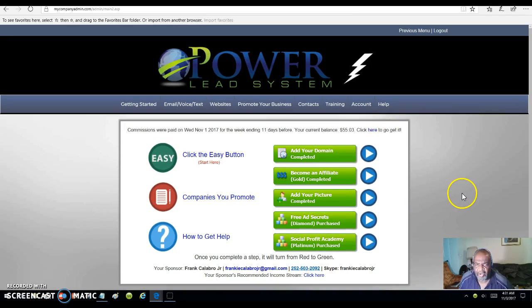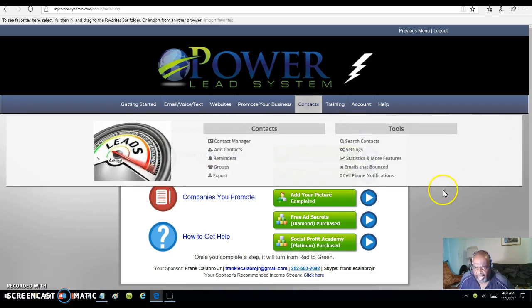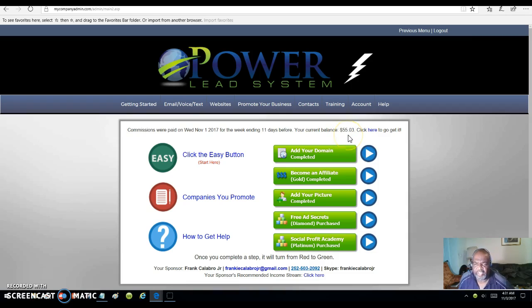And I'm earning — yes, I'm earning daily, weekly, and monthly. Whenever someone opts into my capture page and sees the power of the PowerLead system, they upgrade or join by clicking on my lead capture page and upgrading to the PowerLead system — then I'm getting paid. Right now I have $55.03 on the board that I could collect, and this money comes in often.